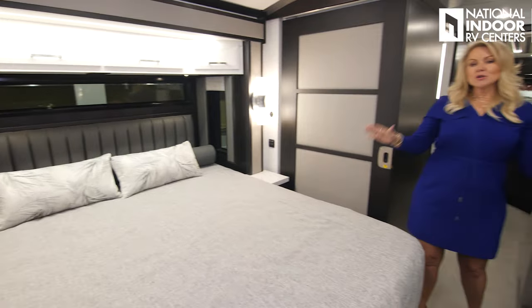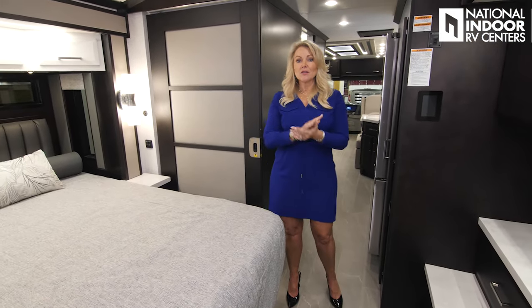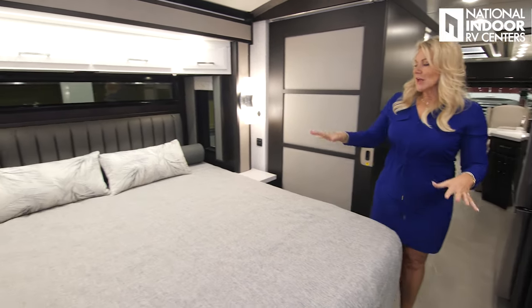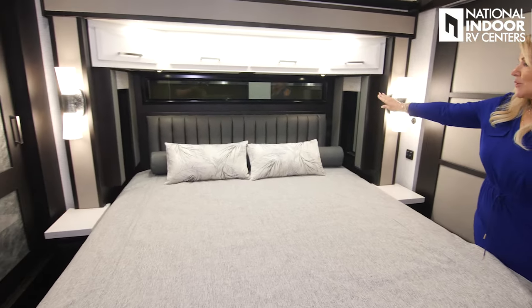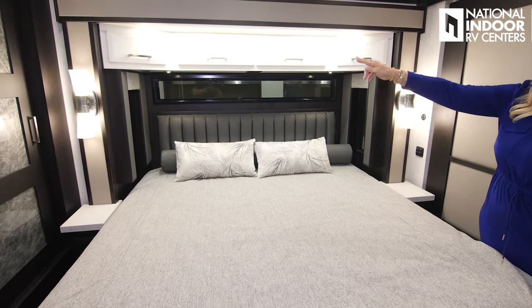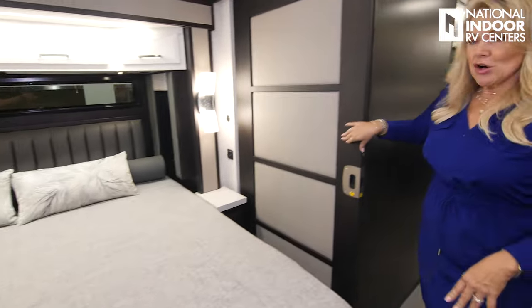When they went to the 35-foot new Aire, we get the king bed and the 450 engine, making this a rocket ship. But just look how beautiful it is — nice little window above, the padded headboard, storage above, beautiful sconces, and beautiful detail here in our pocket doors.